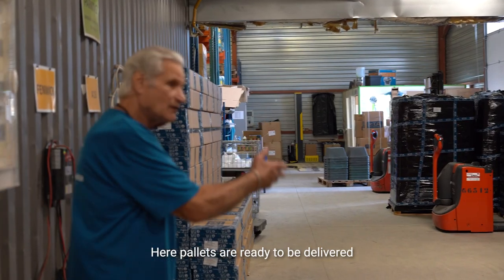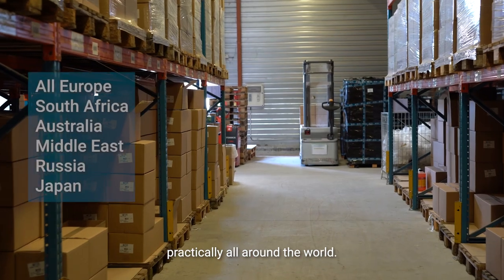Here, pallets are ready to be delivered practically all around the world.